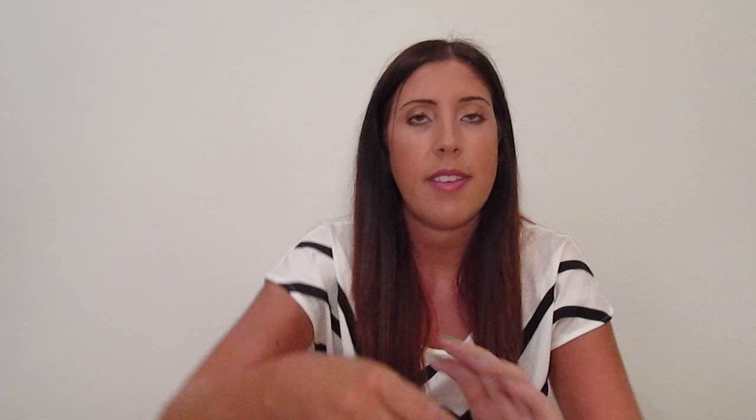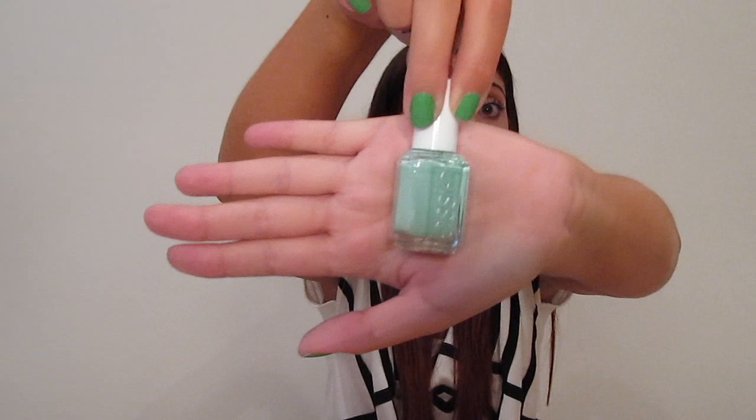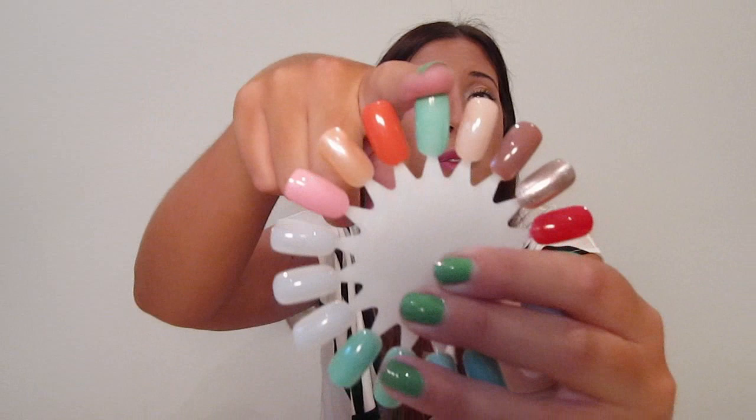The next one is Essie's Turquoise and Caicos. I've had this one since last summer as well. I love this color. I also have For Audrey and a couple other similar colors, but this is by far my favorite one for summer.